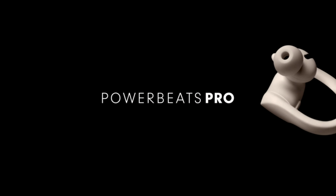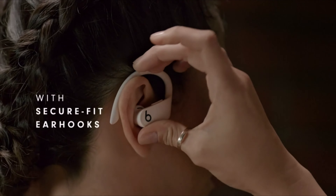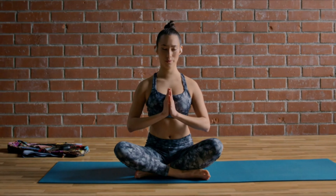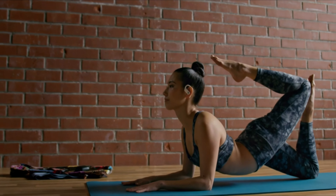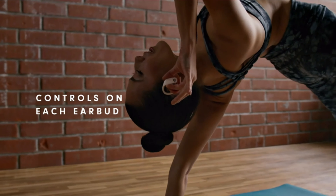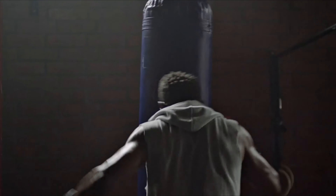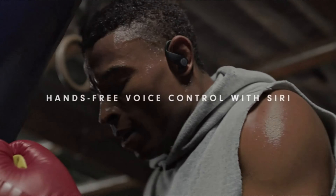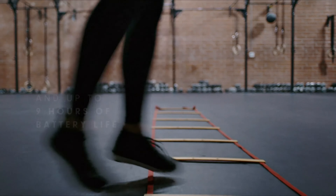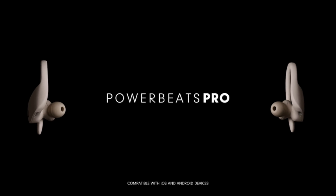Number 3: Best Wireless Earbuds for Working Out — Powerbeats Pro. Nothing has managed to unseat the Powerbeats Pro as the best fitness earbuds since their release in 2019. Their earhook design keeps them planted on your ears during intense exercise, they can endure your sweatiest workouts, and the 9 hours of continuous battery life should get you through just about any marathon. The sound quality is killer, with plenty of bass to keep you motivated. And since Beats is owned by Apple, the Powerbeats Pro can also take advantage of features like audio sharing, auto device switching, and a dead-simple pairing process.